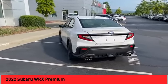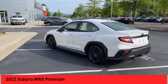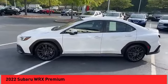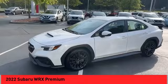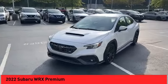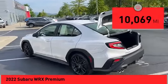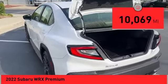The Subaru WRX is built with performance in mind. Not only does it provide corner-hugging ability and power galore, but it also provides fantastic fuel efficiency. Plus, you get the dependability that we've come to expect from a Subaru. This vehicle has less than 15,000 miles.